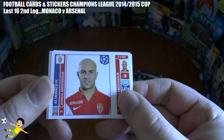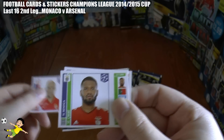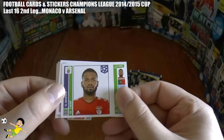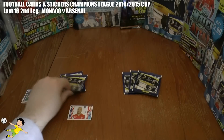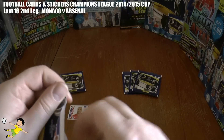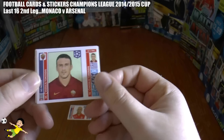Monaco have doubled their lead straight away through Abdenor. So on the night it's Monaco 1-0. Arsenal definitely need two goals now to win on away goals without reply from Monaco. It's looking very, very tough after that bad start to the game.